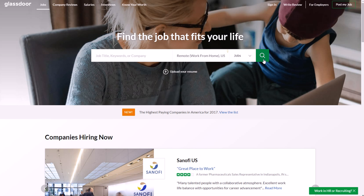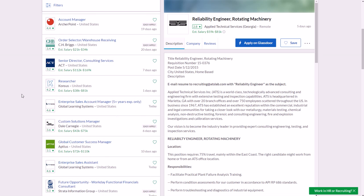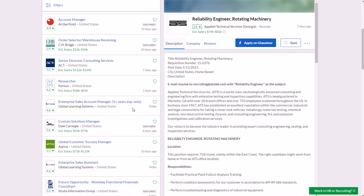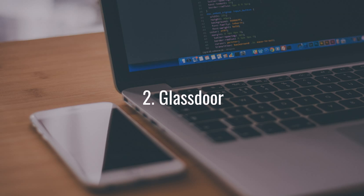Make sure you type 'remote' in the location box, not the job title box, then click Search. That takes you to remote job listings. Glassdoor even shows you an estimated salary for many listings, which is really nice since a lot of companies leave that out. Glassdoor is one of the best and most transparent job sites, and that is how you search for work from home jobs there.